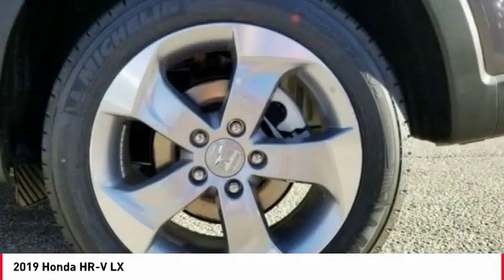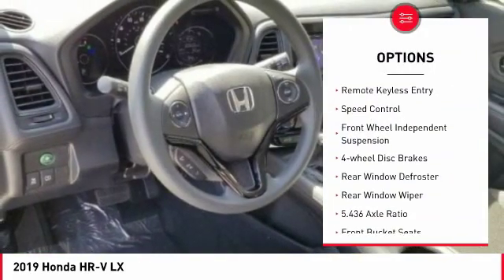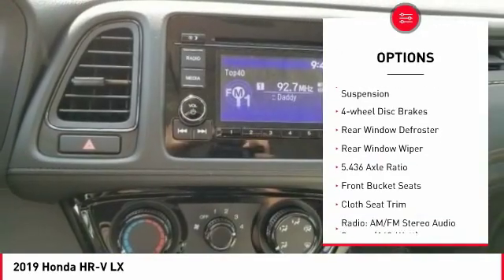Here are some of this vehicle's great options: electronic stability control, alloy wheels, brake assist, traction control, remote keyless entry,